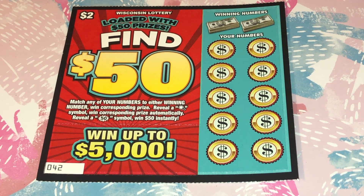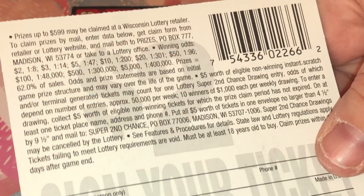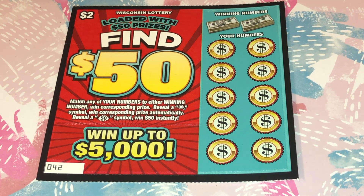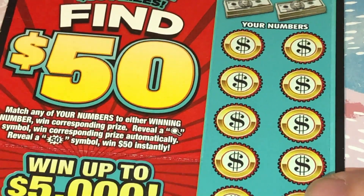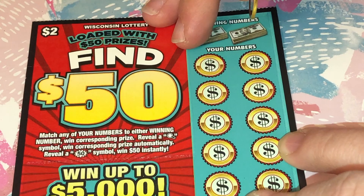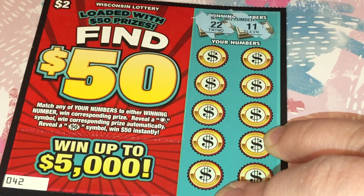Their top prize is five thousand dollars and we have tickets number 42 through 51. The odds on this ticket are one in 4.2 — screenshot that for the overall prize amounts. All right, let's get right into it. I'm excited! This is a twenty dollar session because I got ten of these tickets. We are going to be looking for a 22 or an 11.